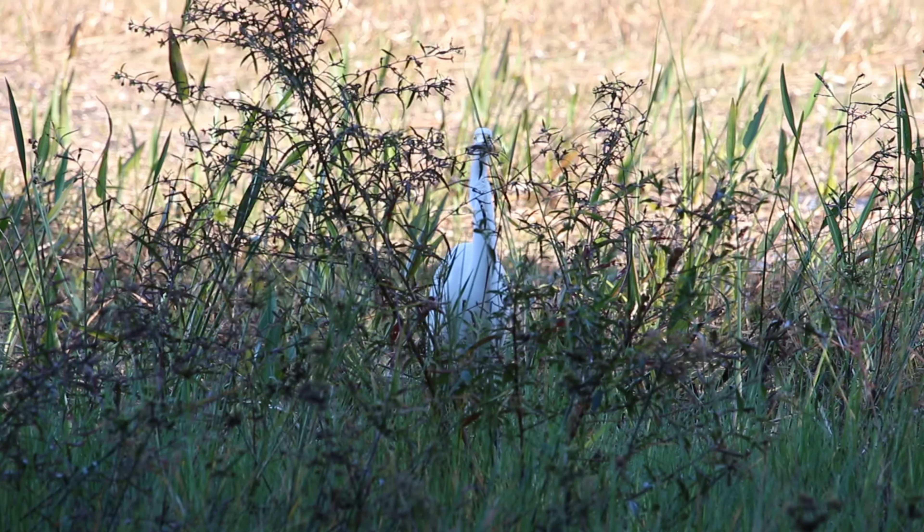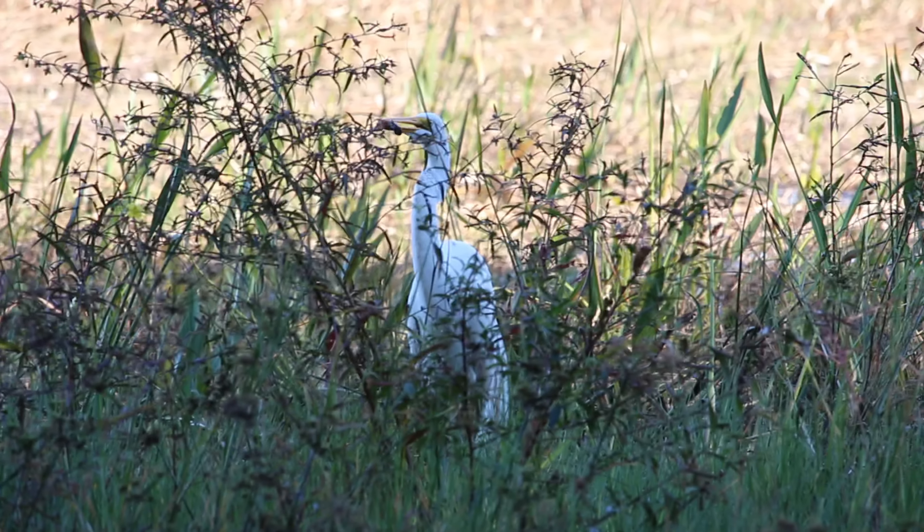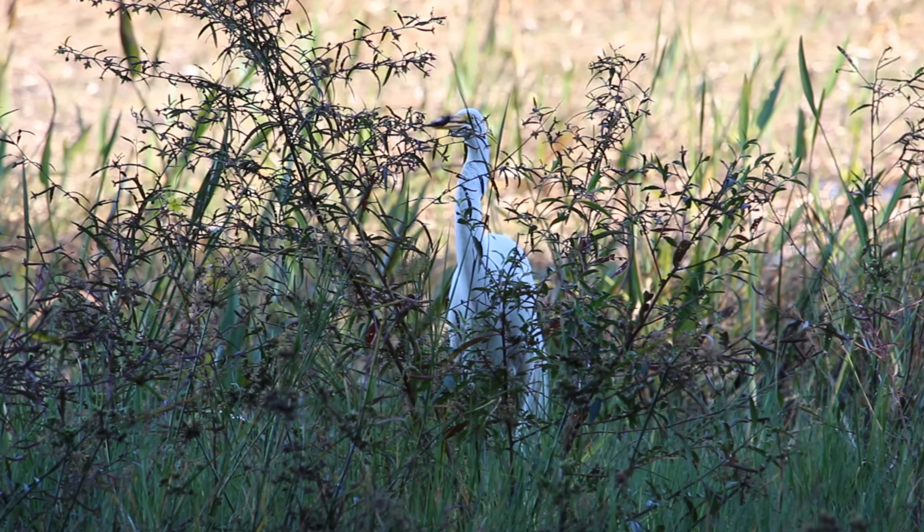I also came across this bird with his fish dinner, so I stopped and filmed him — that was a pretty awesome capture as far as I'm concerned.